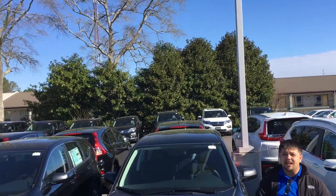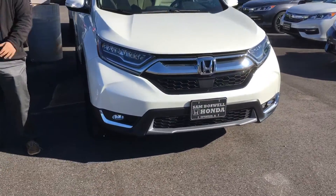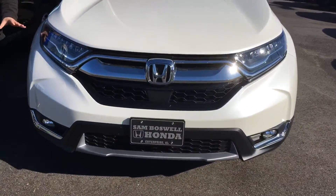The 2017 body style has come out, which is right here to my left. As you can see, it's been completely redesigned, so the 2016 CRVs are going quickly.